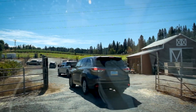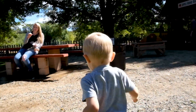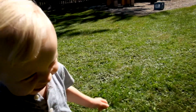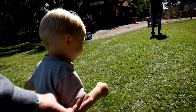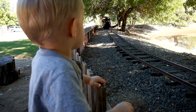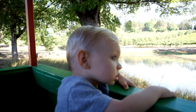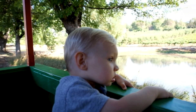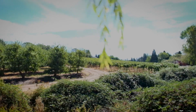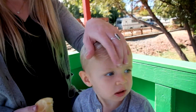Our first stop this trip was El Dorado Orchards, and we love going here first because after an hour-long drive with Quaid in the car, it's perfect for him. He loves it because there is a train here. Quaid is super cute on the train as you go around the lake and pass by vineyards around you.